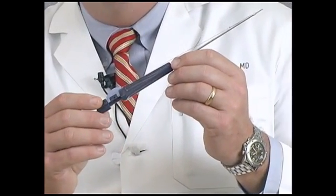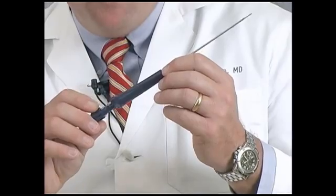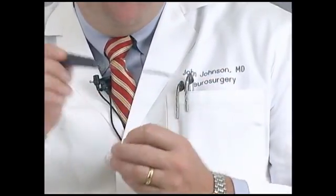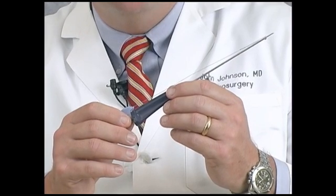This is what the X-Close looks like. It's basically a small single-use sterile device that has been approved by the FDA in September of 2006. Over 1,600 of these have been performed in the United States. This allows us, through a minimally invasive approach, to repair the annulus, hopefully decreasing the risk of disc re-herniations down the road.